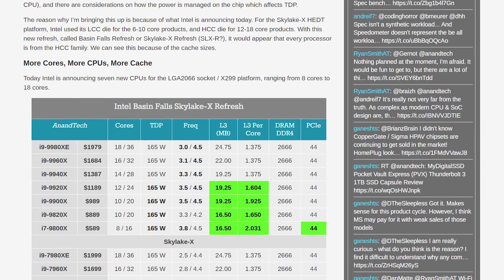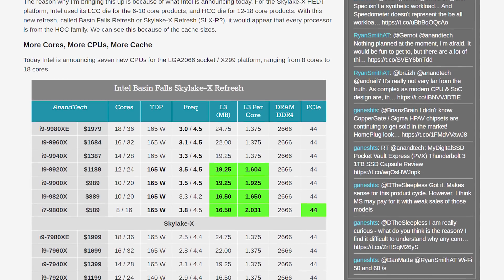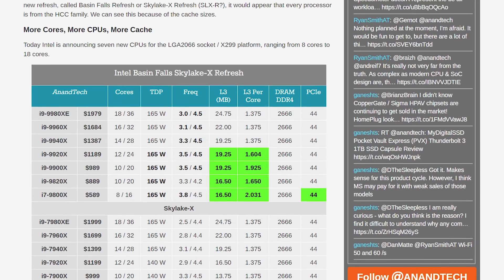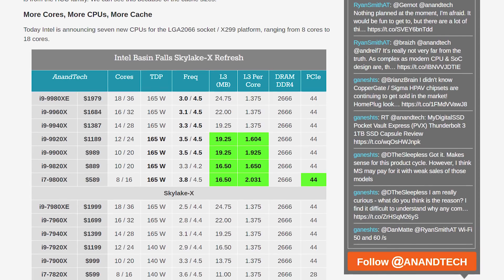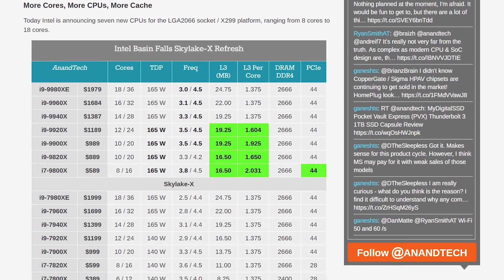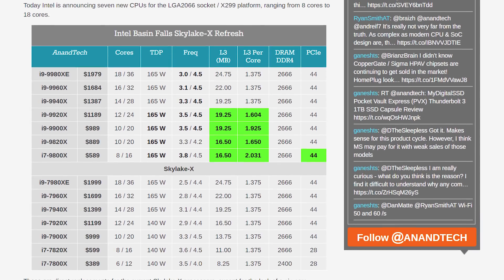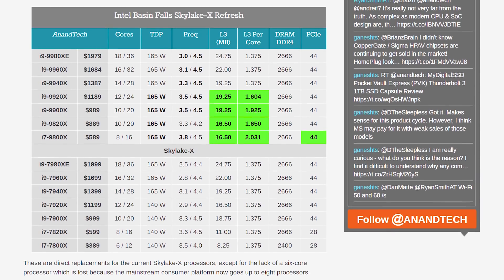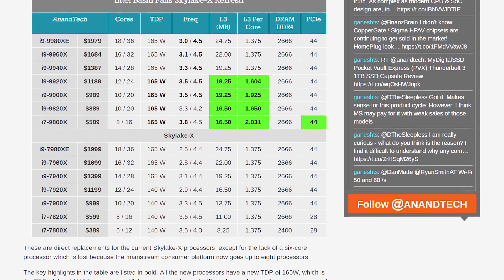All chips now have a 165W TDP — previously the 12-core and lower were 140W. L3 cache has also improved for 12-core and lower CPUs, jumping from as low as 11 MB in the 8-core 7820X to 16.5 MB in the i7-9820X. The 8-core also gets a full 44 PCIe lanes, up from just 28 previously — likely done to give buyers a reason to choose it over the 8-core i9-9900K on platforms like Z390.